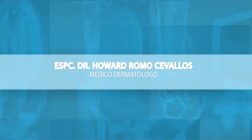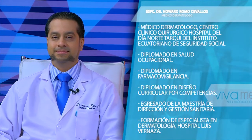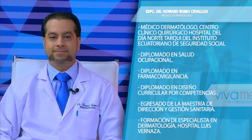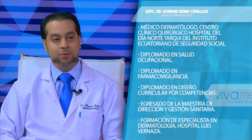Hemos visto la nota que da inicio al programa y vamos a conversar con nuestro invitado sobre la fotoprotección: cómo cuidarnos, qué mecanismos hay que seguir, a qué horas aplicar el protector y todas las directrices para tener una piel protegida de la radiación ultravioleta. Nuestro invitado es el doctor Howard Romo, médico dermatólogo del Centro Clínico Quirúrgico Hospital del Día Norte Tarki del Instituto Ecuatoriano de Seguridad Social. Tiene diplomados en salud ocupacional, farmacovigilancia, diseño curricular por competencias, es egresado de la maestría de dirección y gestión sanitaria, y es especialista en dermatología del Hospital Luis Bernal. Howard, bienvenido a nuestro programa. Gracias, siempre es un gusto estar aquí en Viva Mejor.